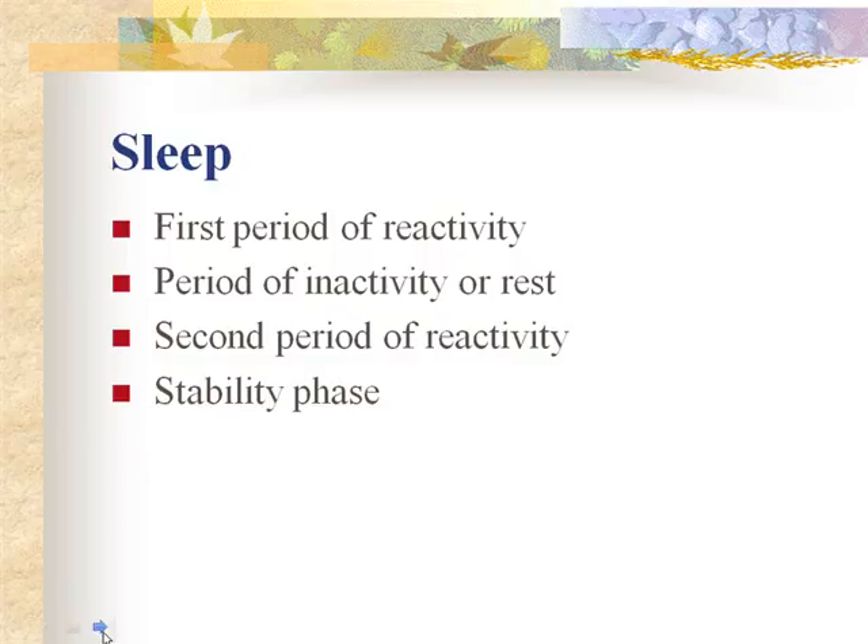Sleep periods include a first period of reactivity, a period of inactivity or rest, a second period of reactivity, and a stability phase. Knowledge of behavioral stages helps promote parent-infant attachment and feeding. The newborn is in a state of quiet alertness during the first period of reactivity, right after birth — eyes are open, alert, and responsive to stimuli.